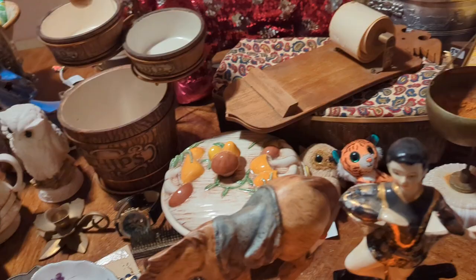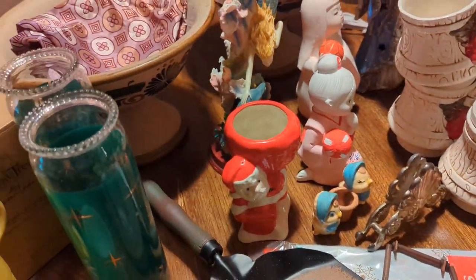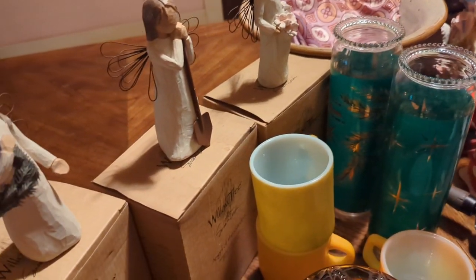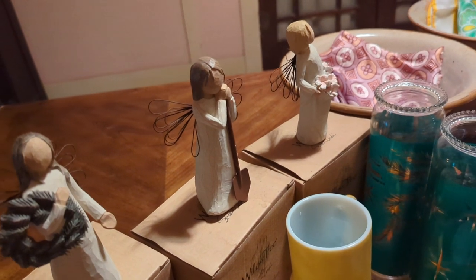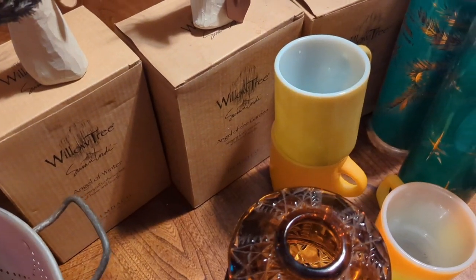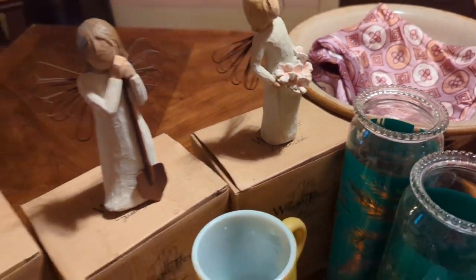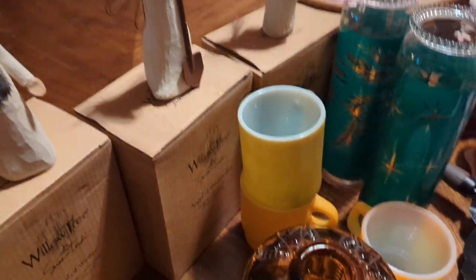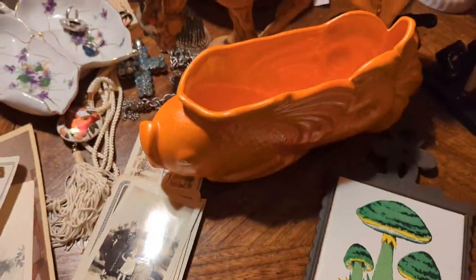The other garage sale didn't have much for me, but they did have these three Willow Tree figurines, so I picked them up because they were new in the box. I did unwrap them to show you — one is the Angel of Winter, one is the Angel of Gardening, and one is the Angel of Spring. I know there are collectors out there for Willow Trees, so I went ahead and picked those up.